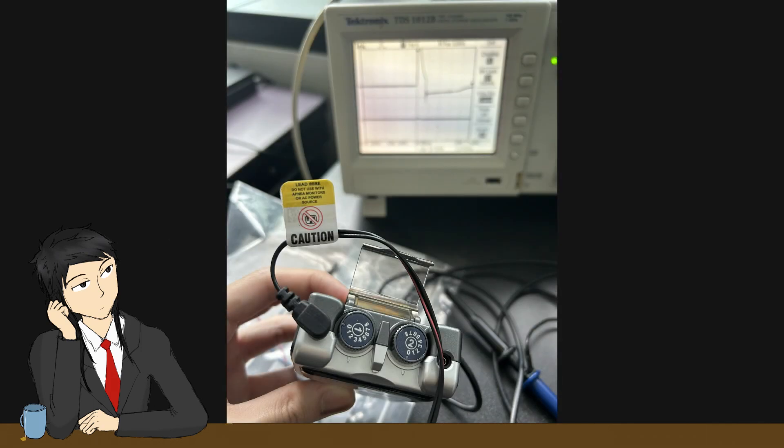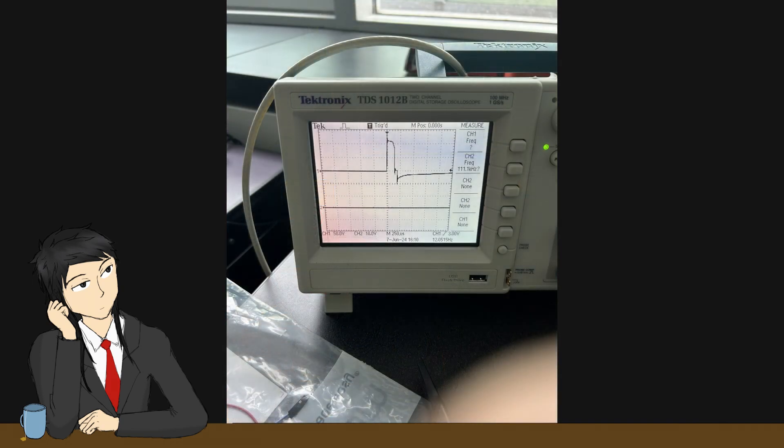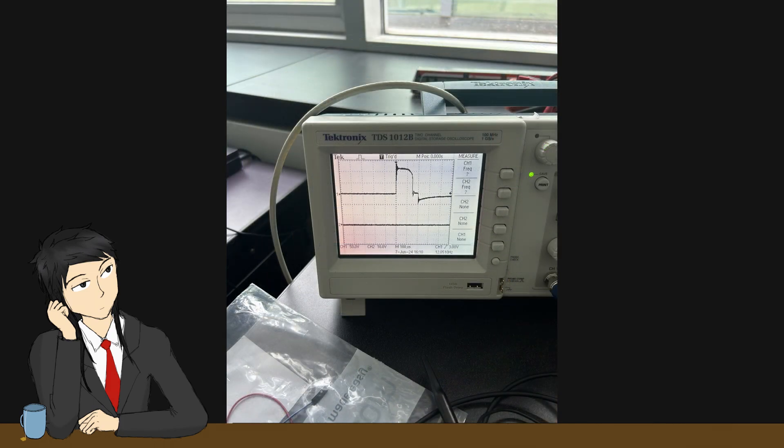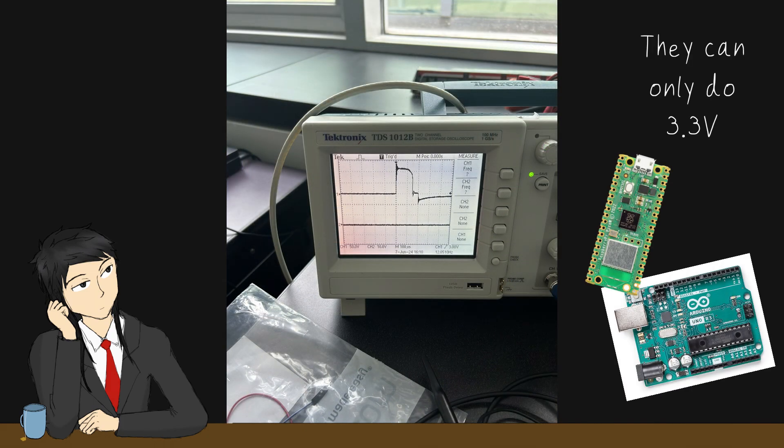Now, in order to replicate the effect, I hook up the TENS machine to the oscilloscope and inspect the signal, where the strength is set to that motion threshold. It peaks at about 110 volts. Now, how the heck can I get a Raspberry Pi Pico to do that?